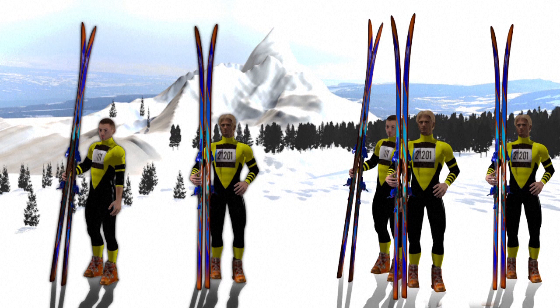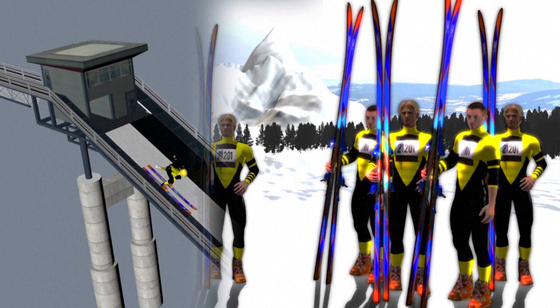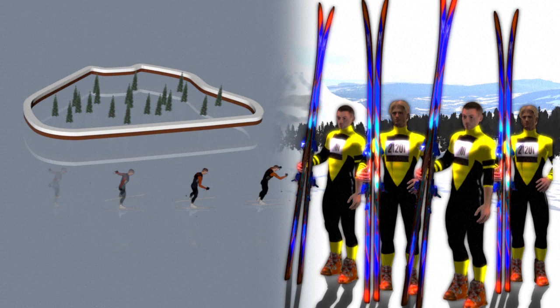There are three men-only events. The normal and large-hill individual events start with a ski jump, followed by a 10km cross-country ski race. The team event starts with ski jumping on the large hill for all four competitors, followed by a cross-country relay of 5km each.